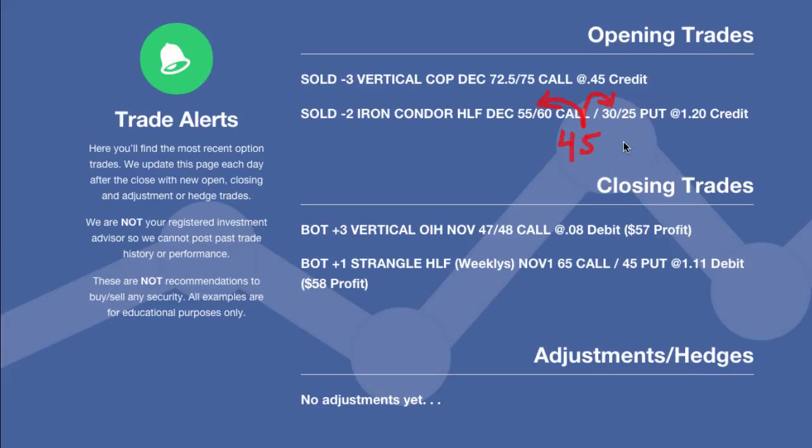We came in a little bit closer on the call side with the 55-60 call spread and went all the way down to 30-25 on the put spread. Overall, this was still taking in a very, very good credit. It's a very nice, high probability trade and the premium has been very good in Herbal Life, hence why we did that.